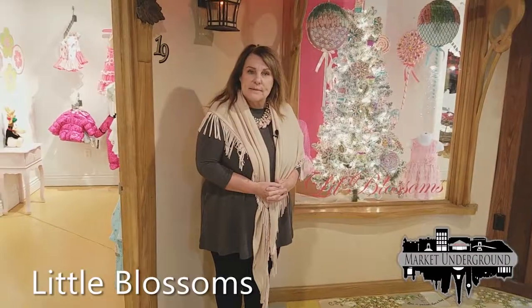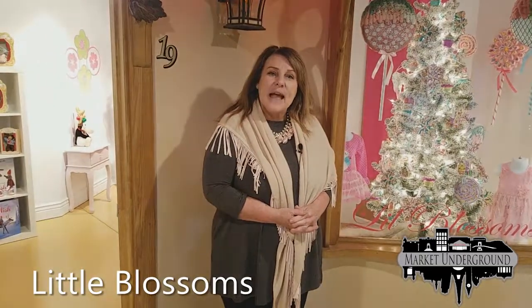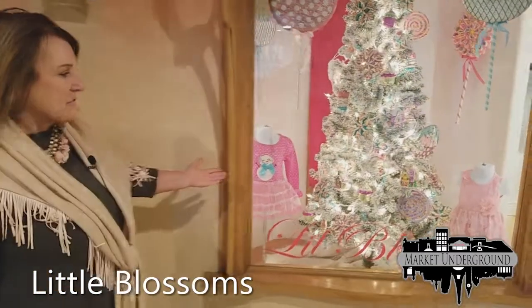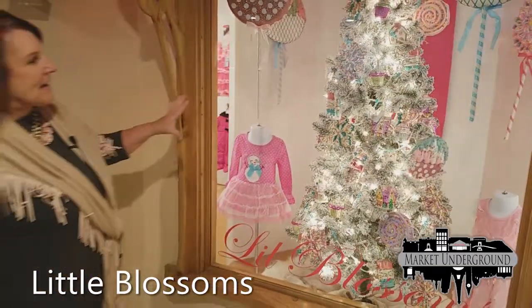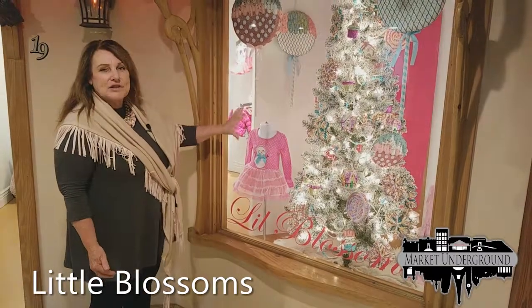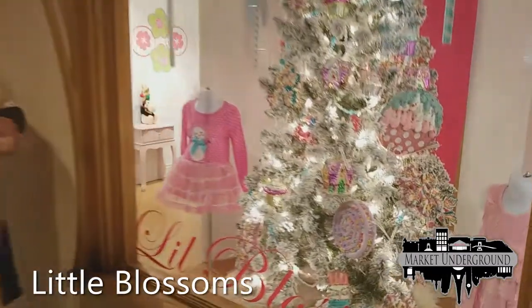Welcome to Little Blossoms — one of my very, very favorite stores. The window display has a stage out front decorated in a beautiful tree with a candy shop motif with big suckers. It's one of people's very favorite window scenes.